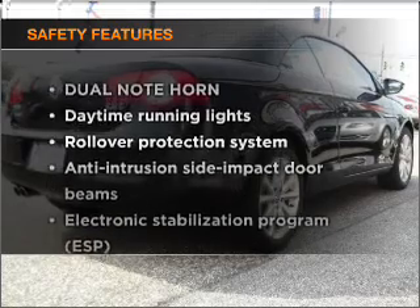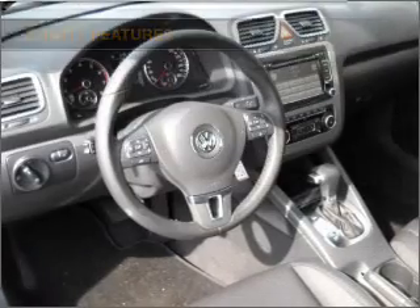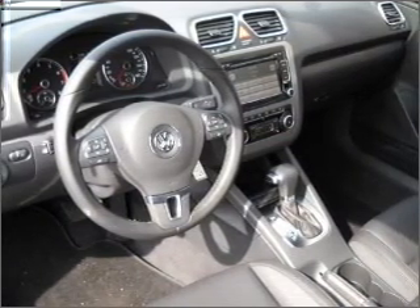If safety is a high priority, rest assured knowing that these top safety components are included: stability control and daytime running lights. Let us put you in the driver's seat today. Call or click to contact us.